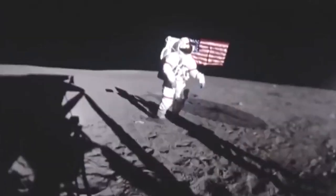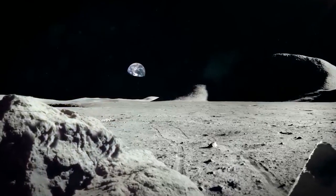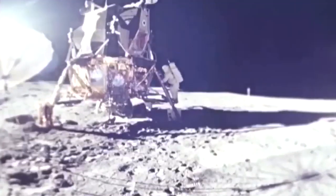As it continues to slowly cool off, the Moon's crust, or outer layer, is shriveling like a grape turning into a raisin.